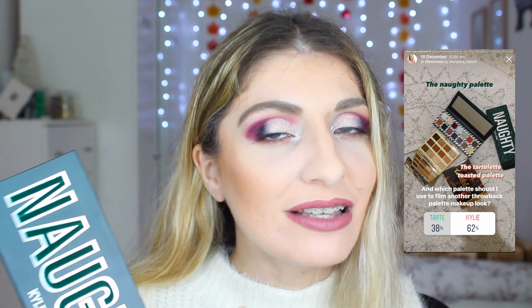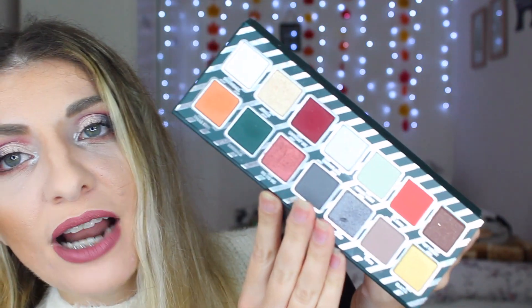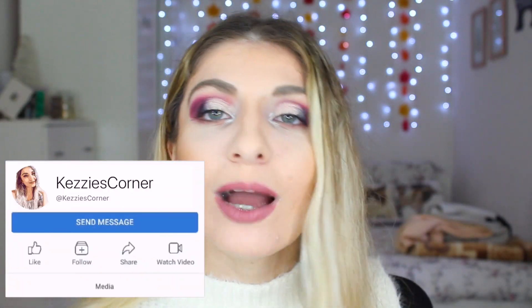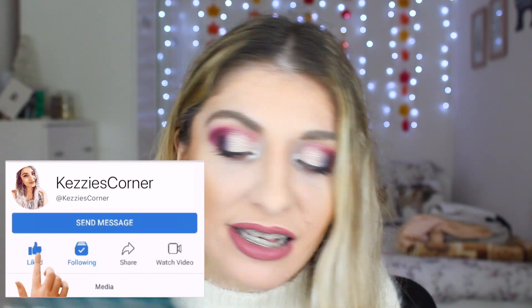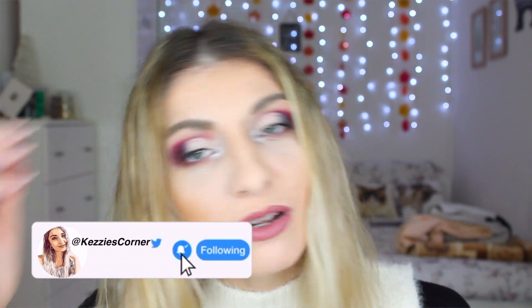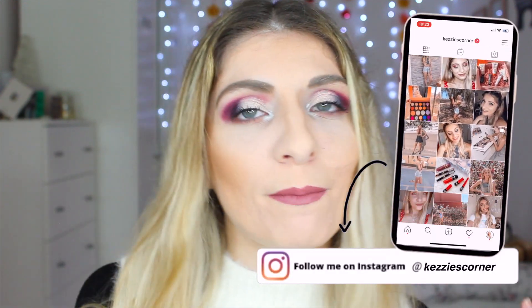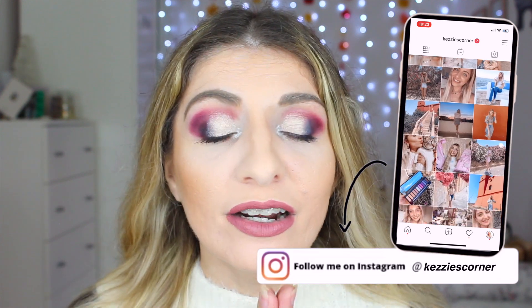Today's video is going to be a New Year's Eve makeup tutorial. I use the palette that you wanted to see me do a throwback series on, and that is the Naughty Palette by Kylie Cosmetics. This was released quite a while ago. I actually really like it, but today I realized there's not much you can do with it — though the quality of it is amazing. This is a New Year's Eve makeup look. I don't know what I'm doing, probably nothing for New Year's Eve because of the whole pandemic thing, and hopefully next year will be a completely new, better year.